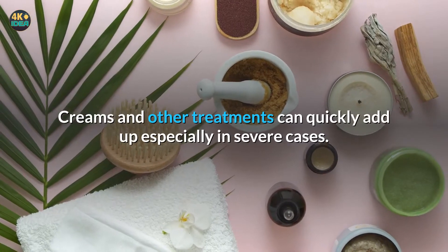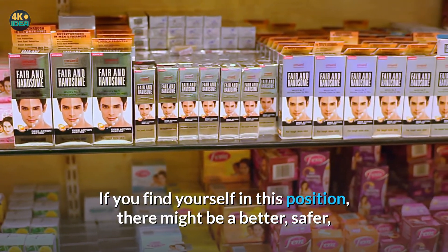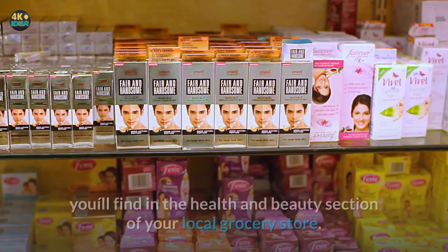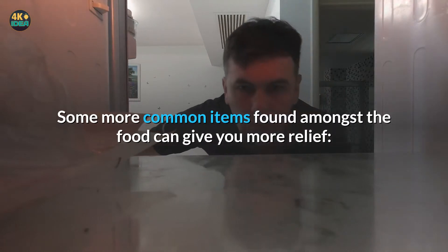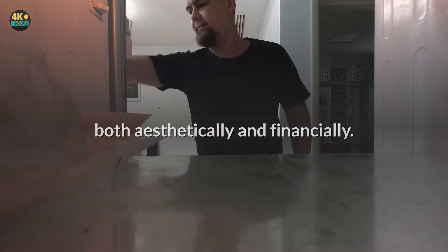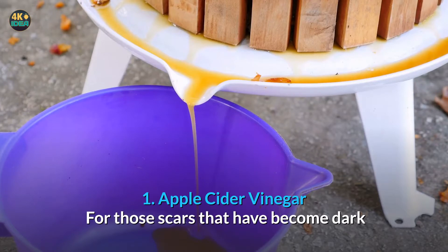Creams and other treatments can quickly add up, especially in severe cases. If you find yourself in this position, there might be a better, safer, and less expensive alternative to the chemicals you'll find in the health and beauty section of your local grocery store. Some more common items found amongst the food can give you more relief, both aesthetically and financially. Take a look at these homemade remedies for acne scars.